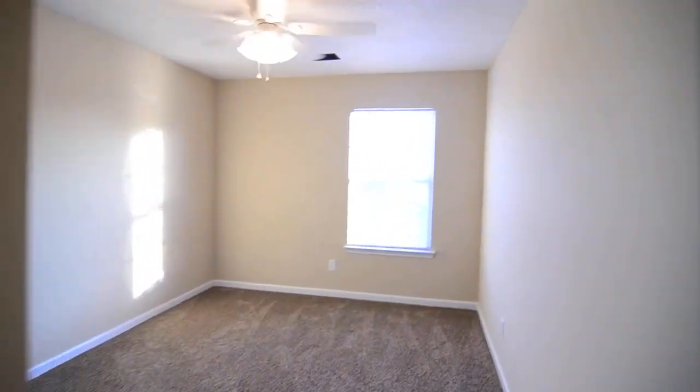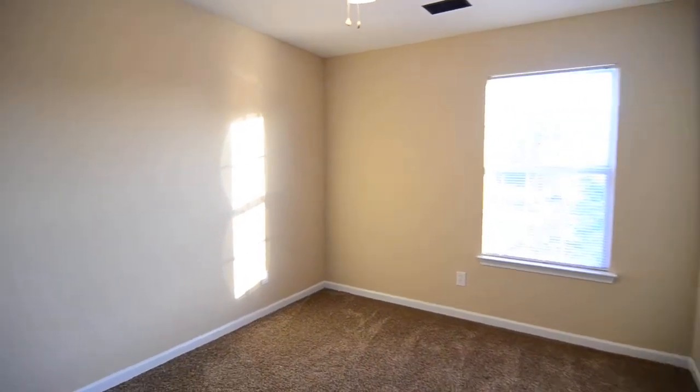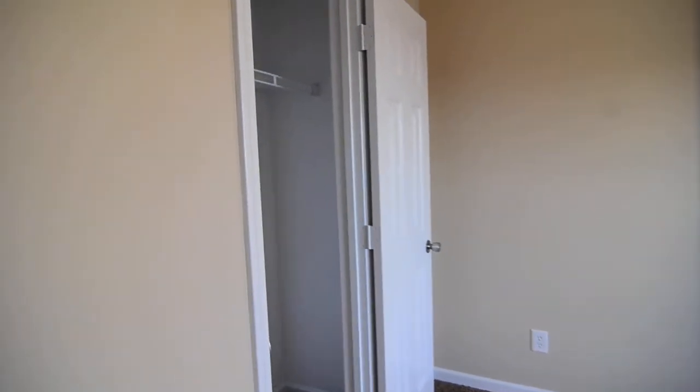Last but not least, your third bedroom, also front facing, with a closet here.